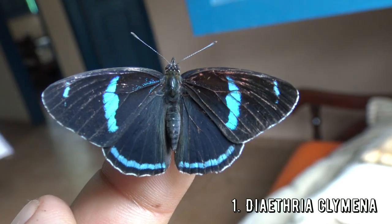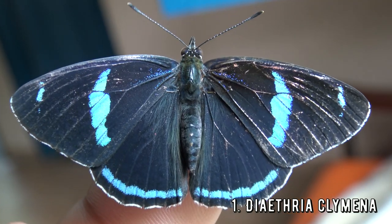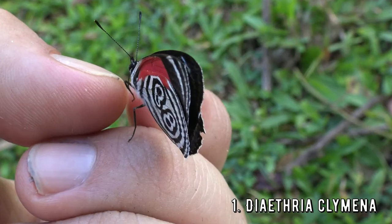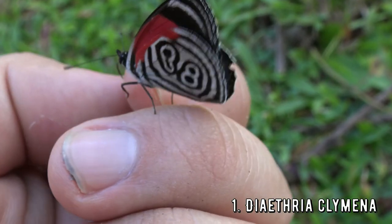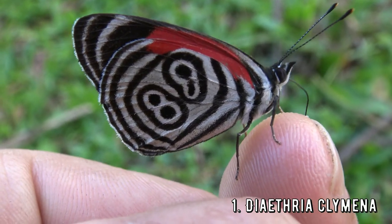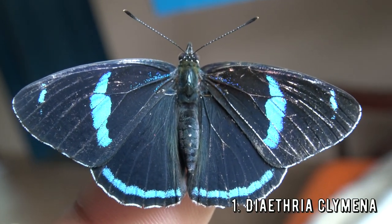Diatria chlymena, or the 88 butterfly, is one incredibly amazing species of butterfly. On the underside it has markings that resemble the number 88, but the upper side is gloriously black and blue — it is so incredibly beautiful. This butterfly is famous for landing on people in the wild; whereas other butterfly species are incredibly shy, this butterfly is not afraid of landing on people. Some people think it brings good luck if it lands on you. It is found from Mexico to Peru and Brazil and prefers tropical rainforest environments. I encountered this beauty several times in Brazil.